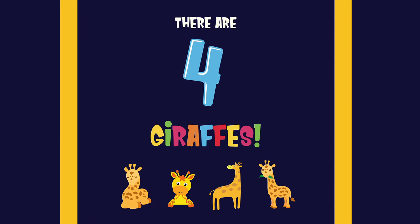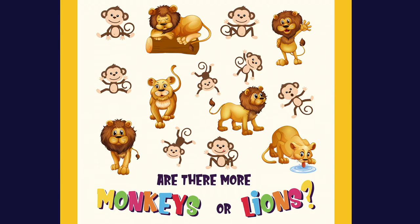There are four giraffes. One, two, three, four. Are there more monkeys or lions?